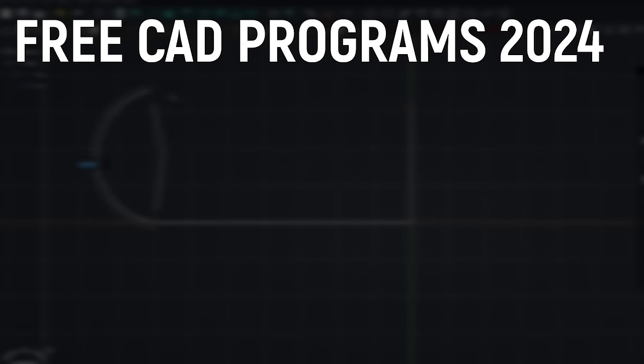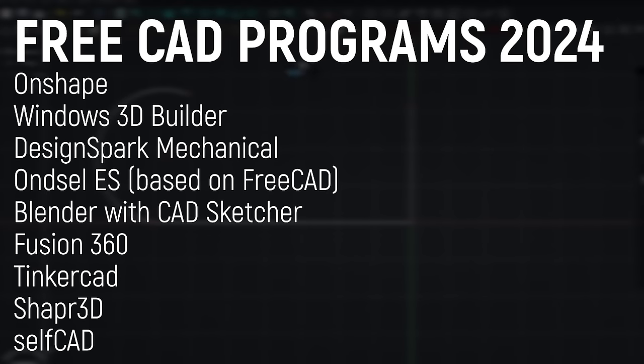If you like a TLDR, here is a complete list of all the programs I'm going to talk about in this video. But be warned — there is no single best free CAD program. Each of these programs in this list have very strong pros and very strong cons.